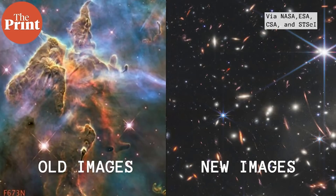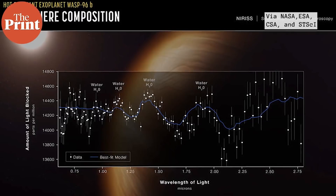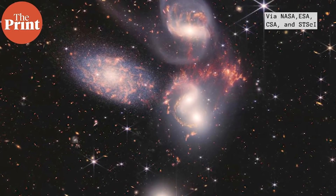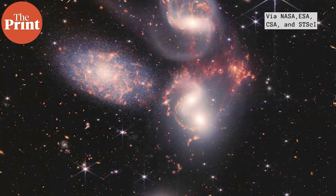The unprecedented detail shows things we couldn't even imagine, like evidence for water clouds on an exoplanet that orbits much closer to its host star than Mercury does to the sun. It also shows four different galaxies pulling at each other with a trail of stars streaming behind them, and other such stellar things.